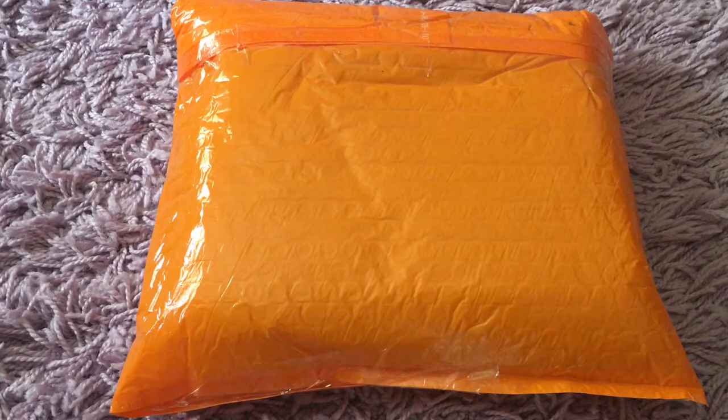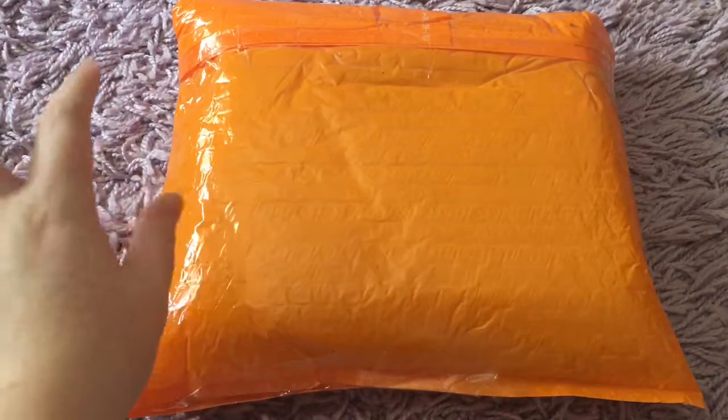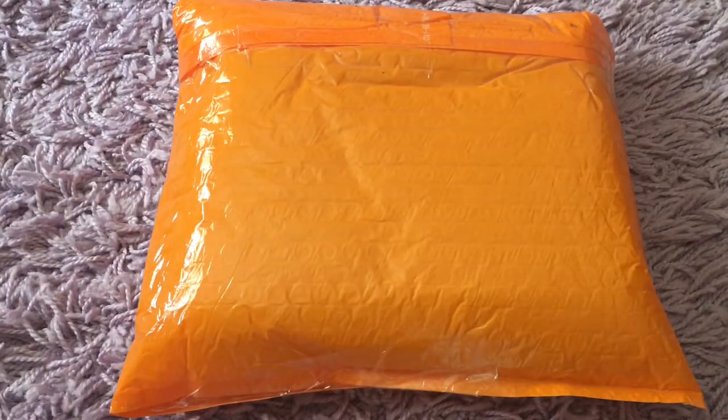Hi everyone, today I am doing a really awesome unboxing. This is Itzy's new album, Icy, and I know I'm a little bit late to this. Shipping took a little longer than expected, but that's okay.